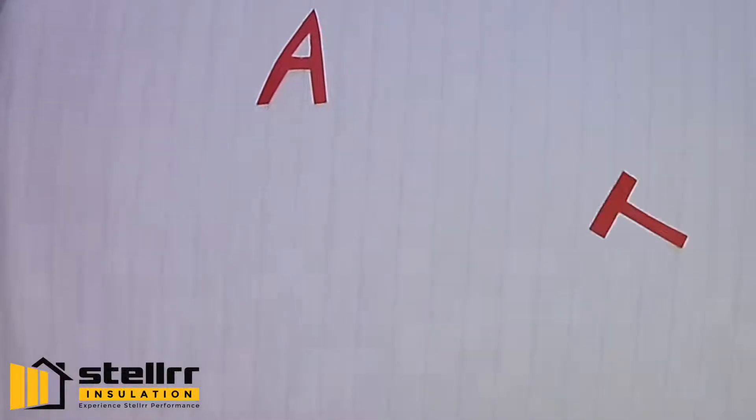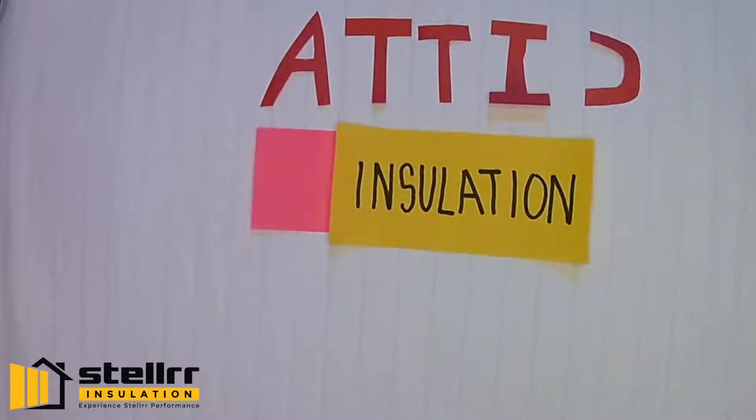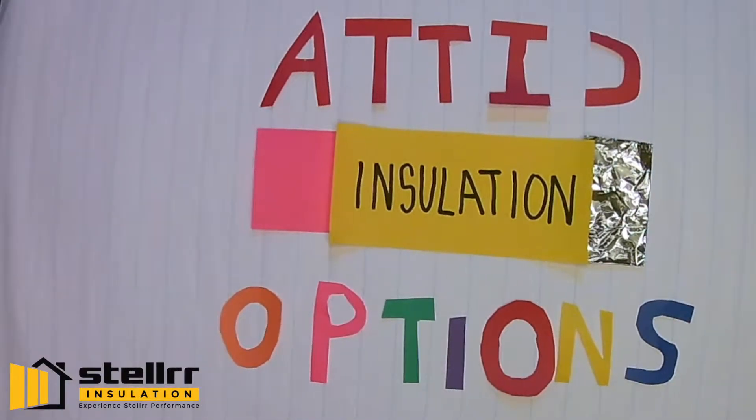Is the temperature in your living area uncomfortable? Are energy bills burning a hole in your wallet? Are you trying to decide which attic insulation options are right for your budget, savings, and comfort? Here are the six most popular options in Texas.